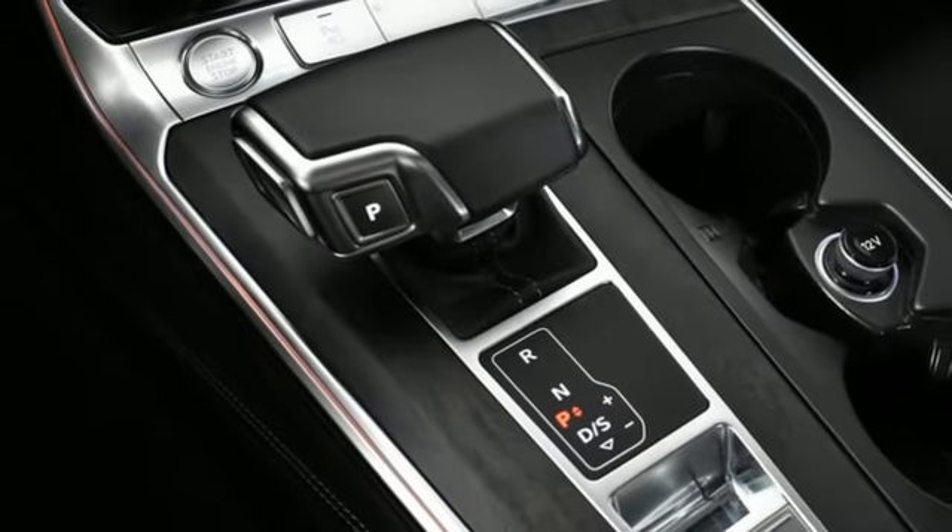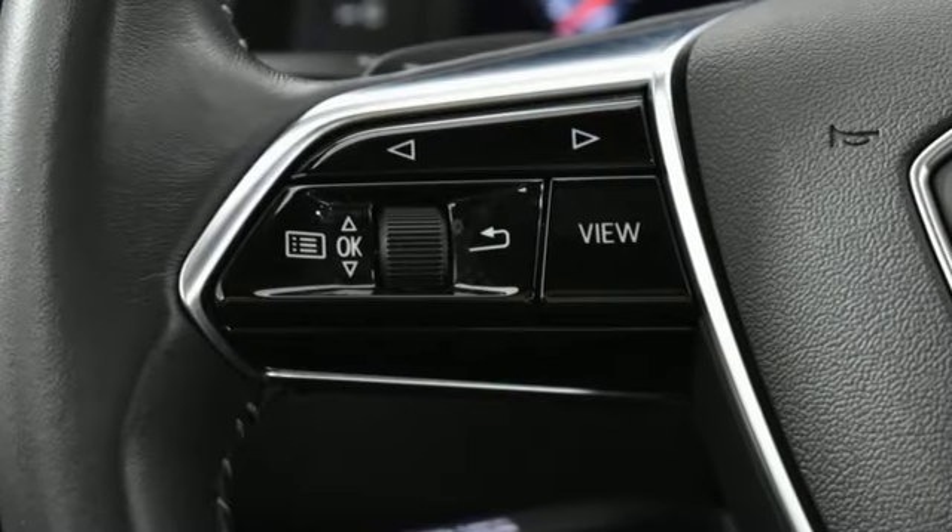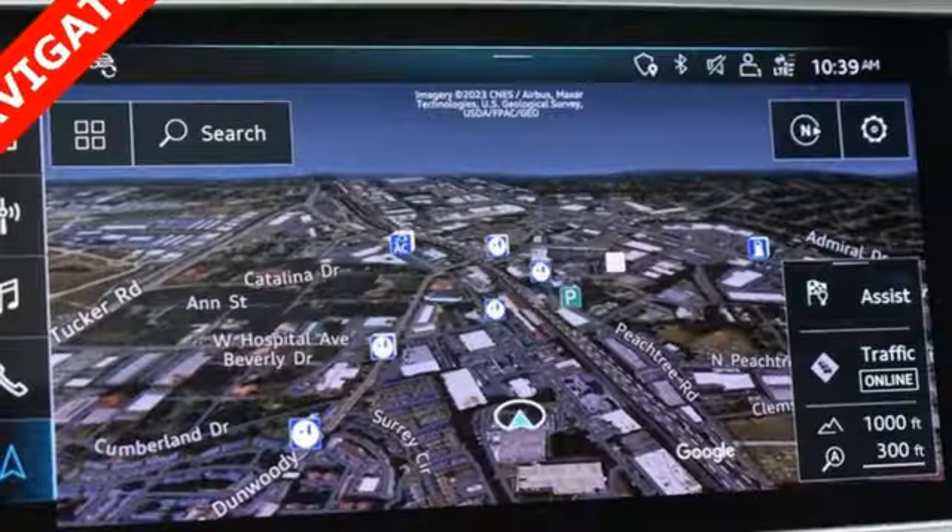Streaming audio. Power tilting steering column. Gas pressurized shocks. Auto dimming rearview mirror. And multi-zone climate control.